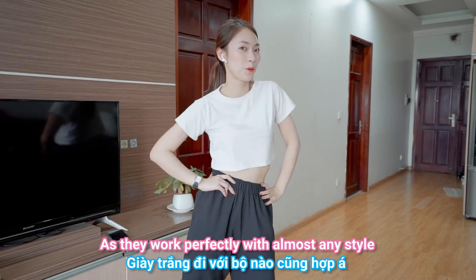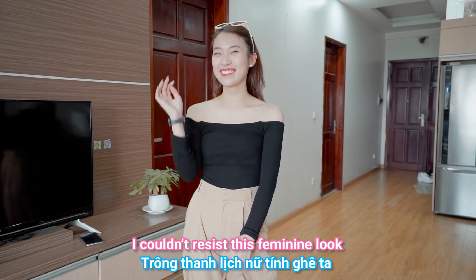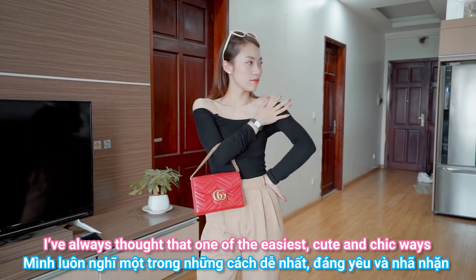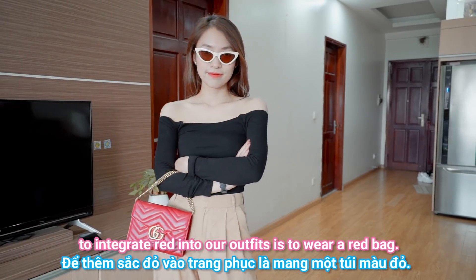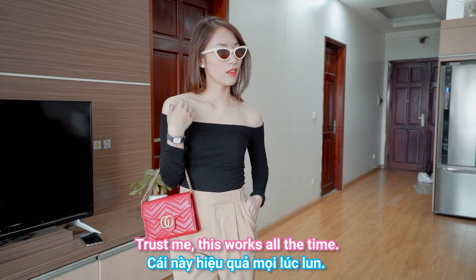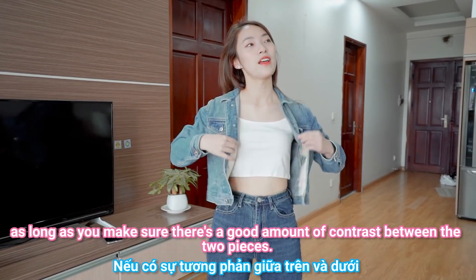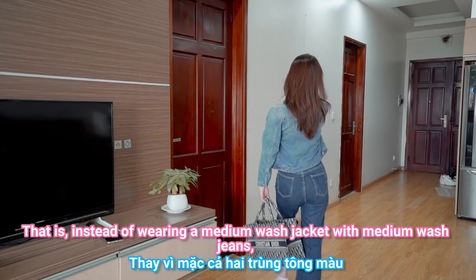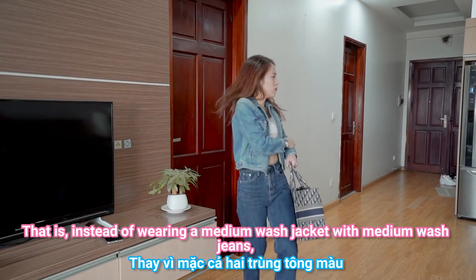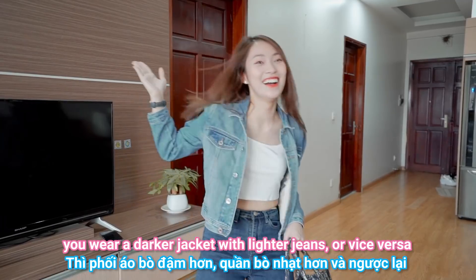How about an off-shoulder top with wide-leg white pants? I couldn't resist this feminine look. One of the easiest and chicest ways to add red into your outfit is to wear a red bag — trust me, this works every time. For a denim-on-denim look, make sure there's a good contrast between the two pieces — instead of wearing a medium-wash jacket with medium-wash jeans, wear a darker jacket with lighter jeans, or vice versa.